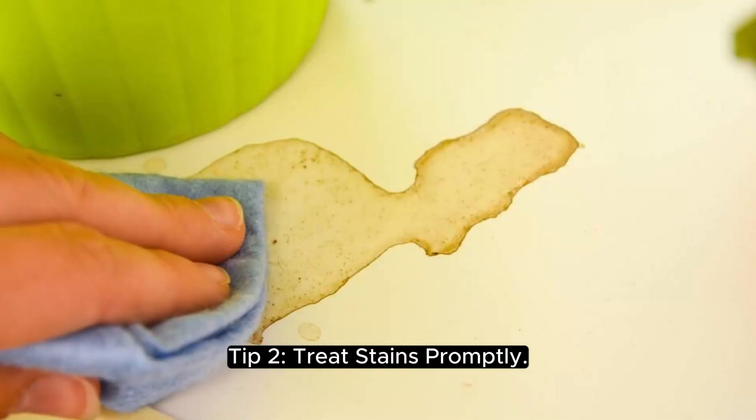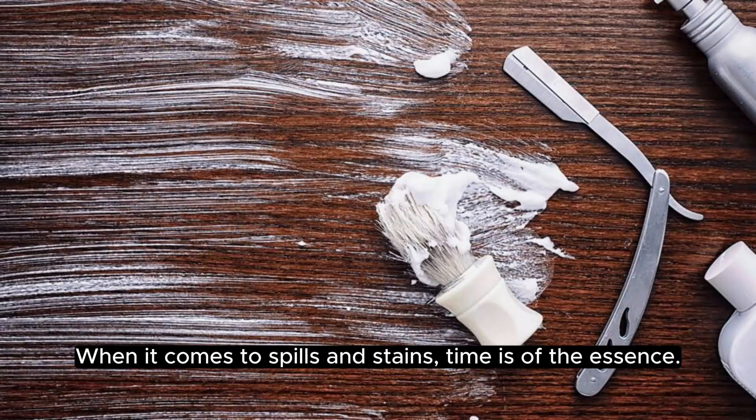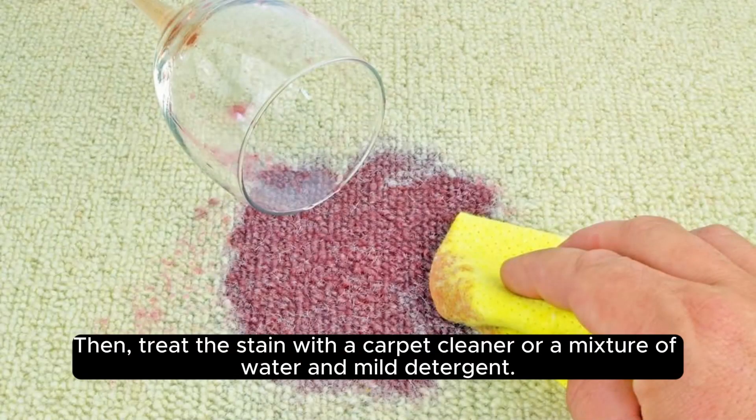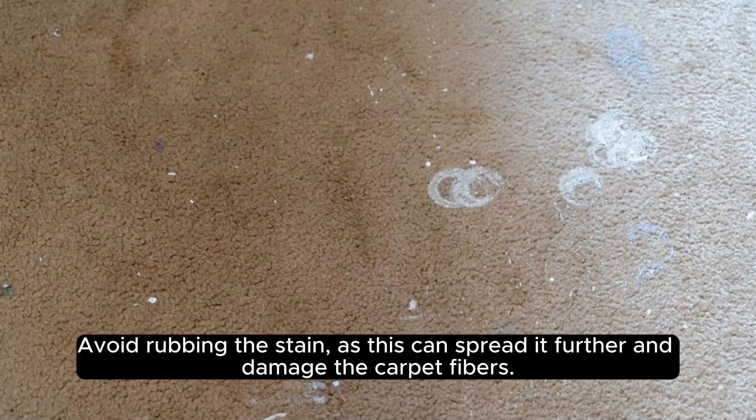Tip 2: treat stains promptly. When it comes to spills and stains, time is of the essence. As soon as a spill occurs, blot the area with a clean cloth to absorb as much liquid as possible. Then treat the stain with a carpet cleaner or a mixture of water and mild detergent. Avoid rubbing the stain, as this can spread it further and damage the carpet fibers.